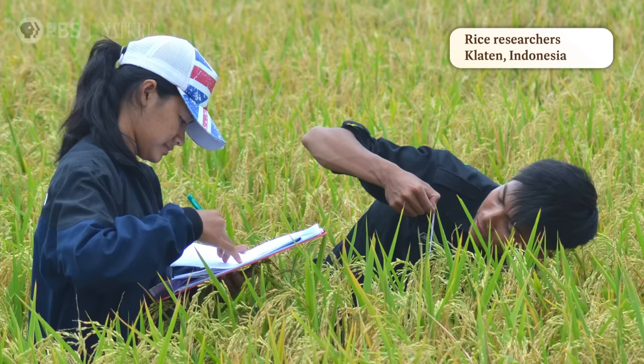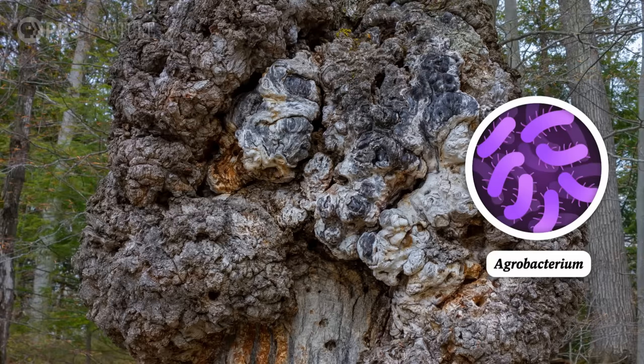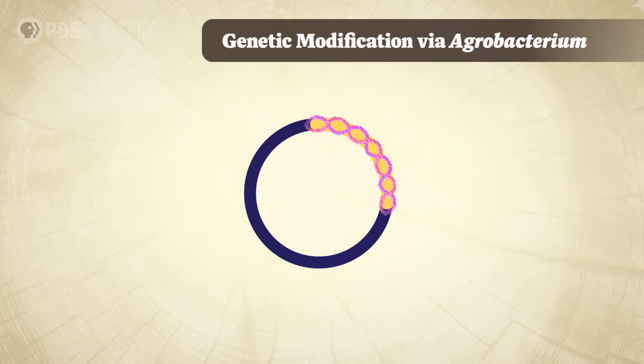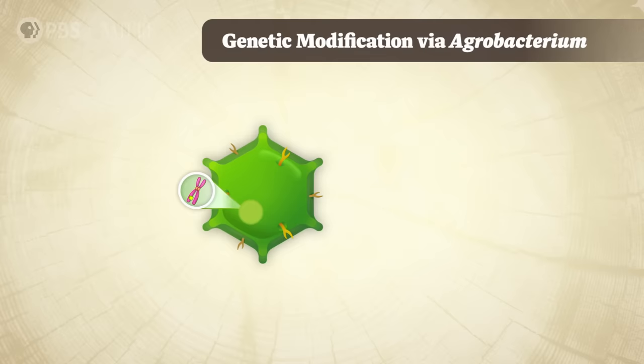While biologists do make GMOs in a lab, the way they do it is actually sort of natural — they use organisms that have naturally evolved a way to genetically modify plants. Like agrobacterium, or 'agro' for short, a type of bacteria that can make GMOs. When agro infects a plant, it inserts its own genes into the plant's DNA — those genes basically instruct the plant to produce a big house and lots of food for the agro. But scientists figured out they could remove agro's genetic instruction and replace it with a different one that makes a plant resistant to disease or produce more nutrients. Then agro inserts those beneficial genes into the plant's DNA instead.